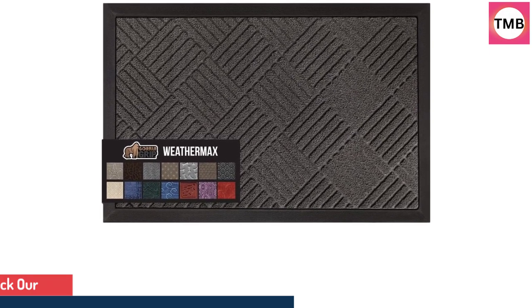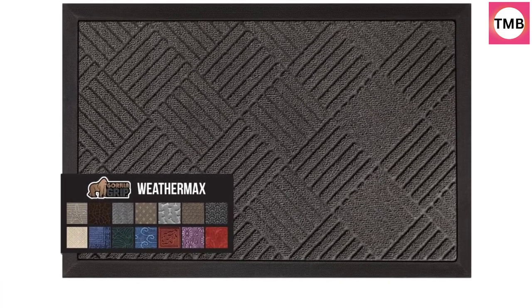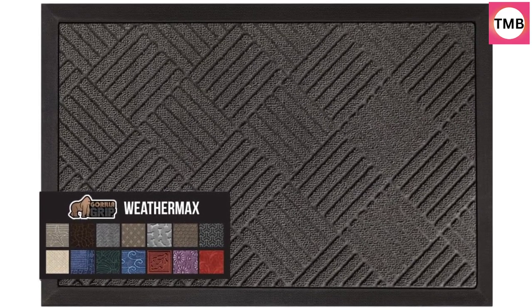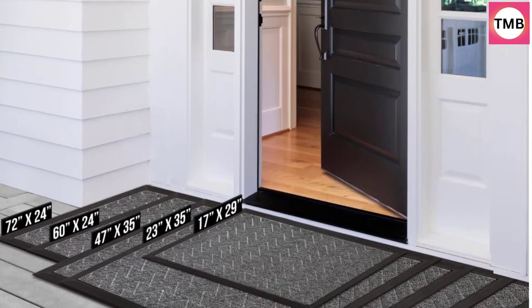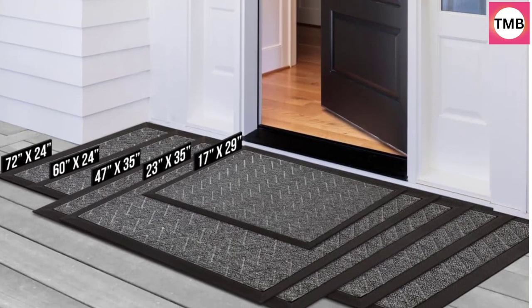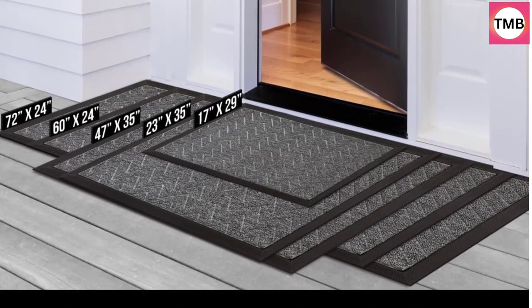Deep grooves, beveled rubber border, and retention dam help capture dirt, debris, and moisture. Stain and fade-resistant, constructed to withstand all weather conditions from snow and rain to mud and sand. Stain and fade-resistant topside for long-lasting use, both inside and outside your home.